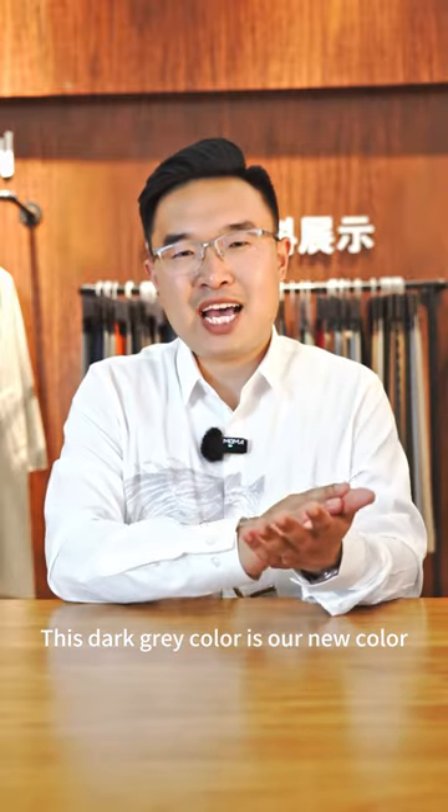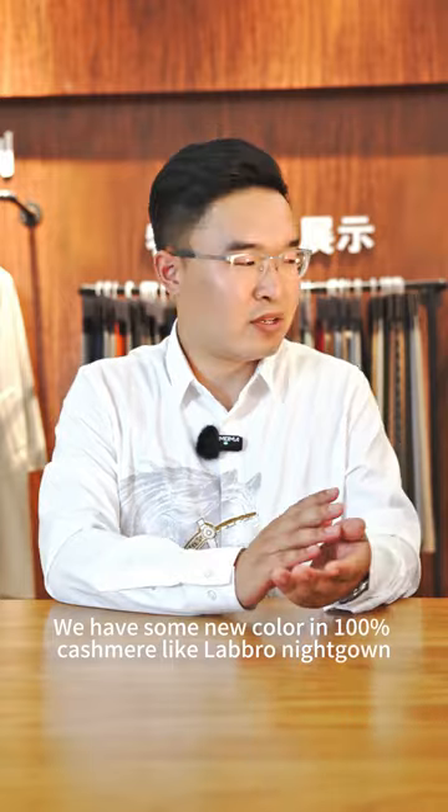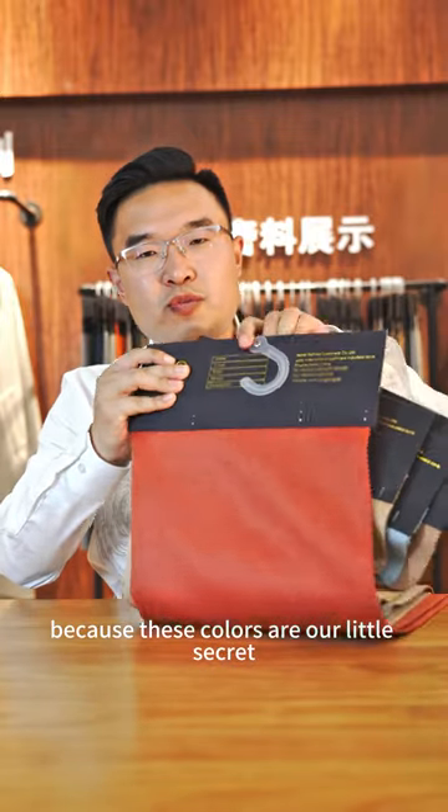This dark gray color is our new color. We have some new colors in 100% cashmere as well. I'm not going to talk about them one by one because these colors are our little secret.